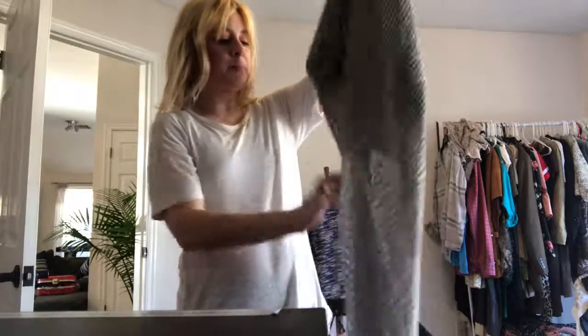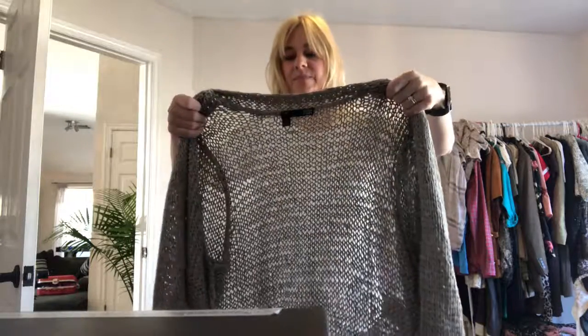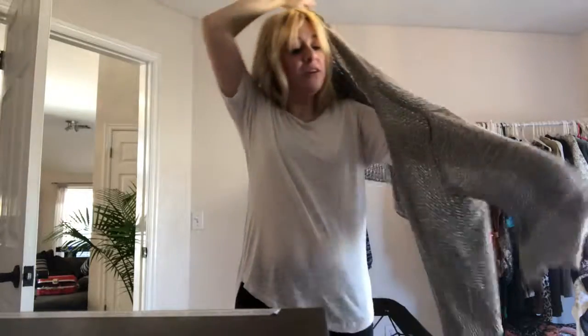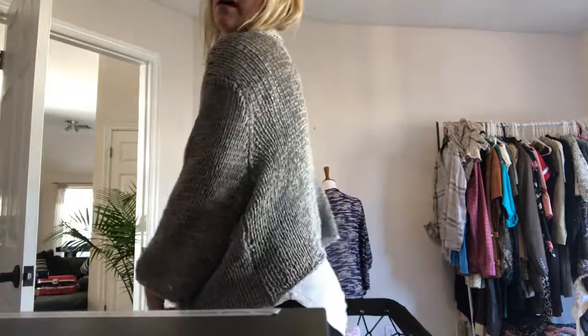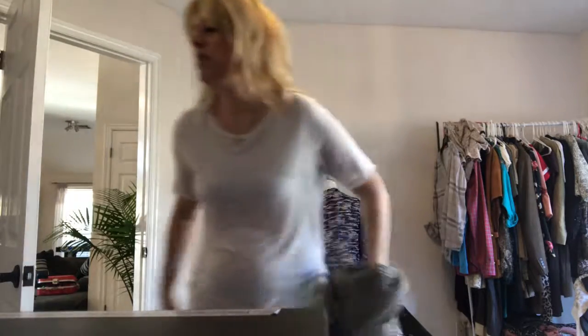This is an Eileen Fisher. I'll be honest — I had never heard of Eileen Fisher until I started thrifting. I just don't shop those expensive brands. I didn't even know she was expensive. But this is a 2X, which I don't feel like it's big enough for a 2X. I'm a small medium and I think it's kind of cute on me. Anyways, it is really soft.